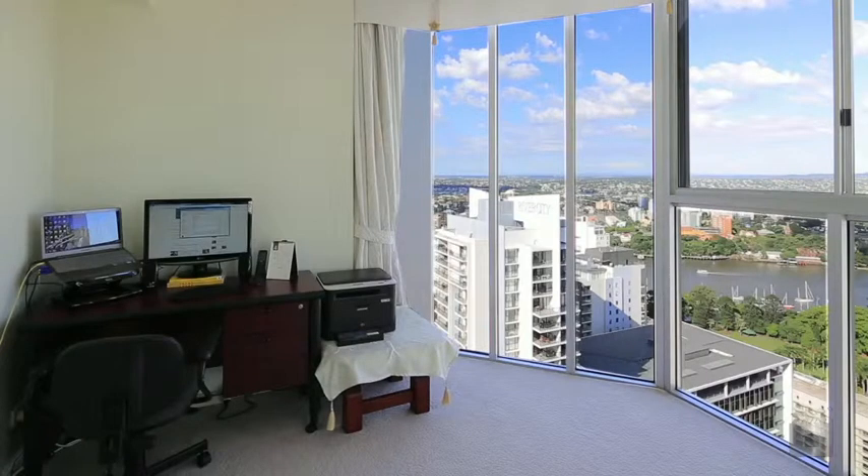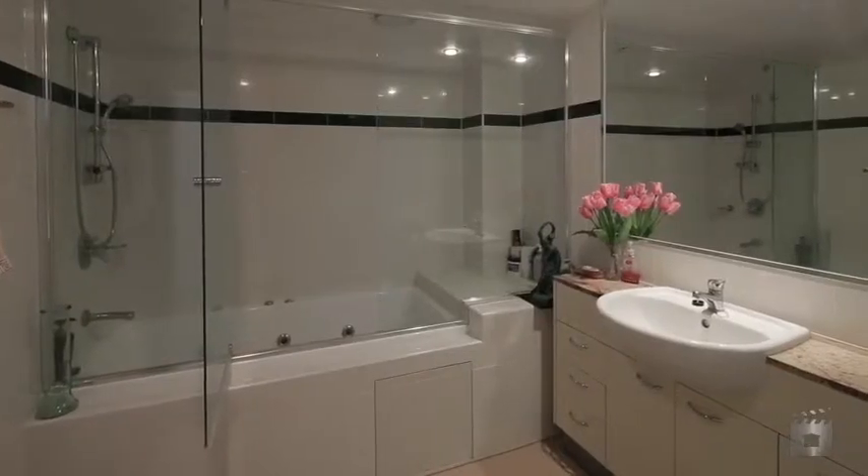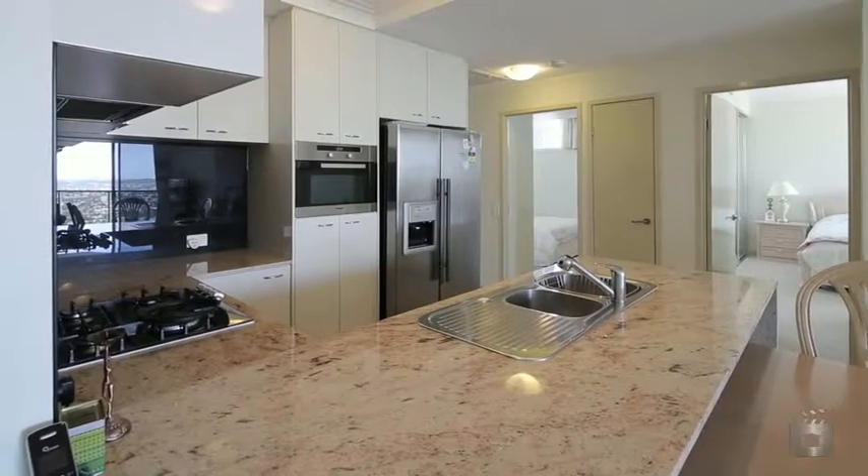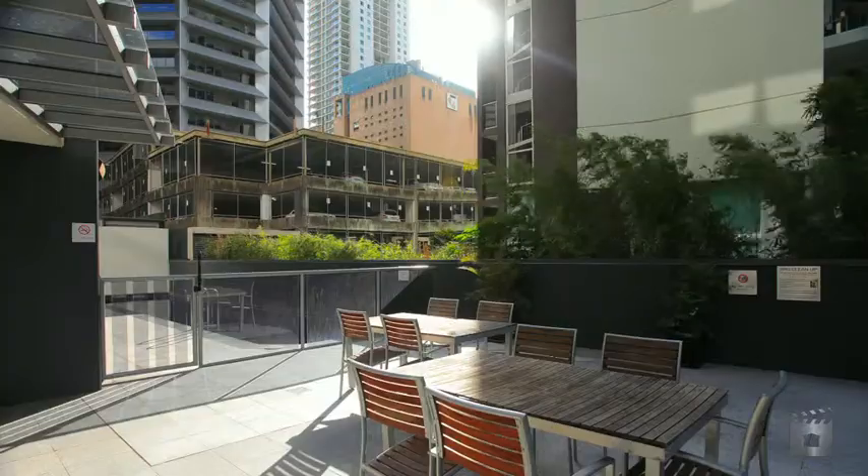All bedrooms have built-ins, the master with a large ensuite, main bathroom with spa bath and floor-to-ceiling tiling, marble tiles throughout the living area, and a full marble kitchen with glass splashbacks and Millet appliances throughout.